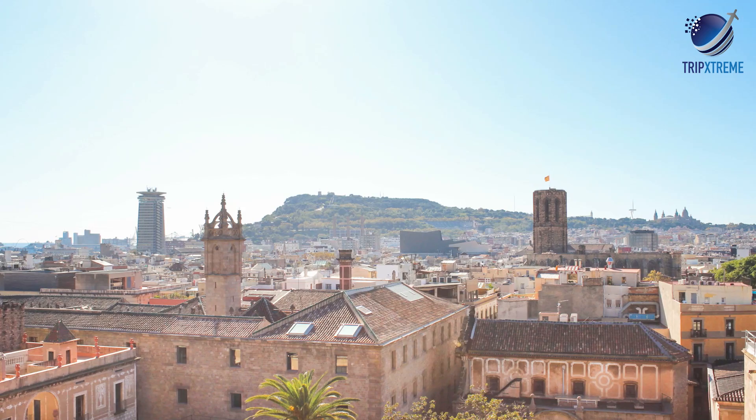If you have enough time, visitors highly suggest taking advantage of the opportunity to go to the top of the cathedral on the roof. There, visitors can get an eyeful of the spire up close, as well as some prime city views.